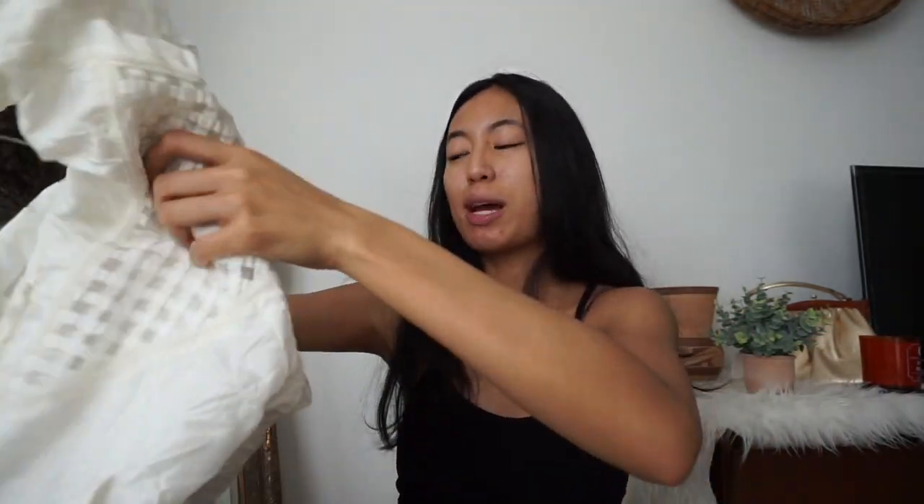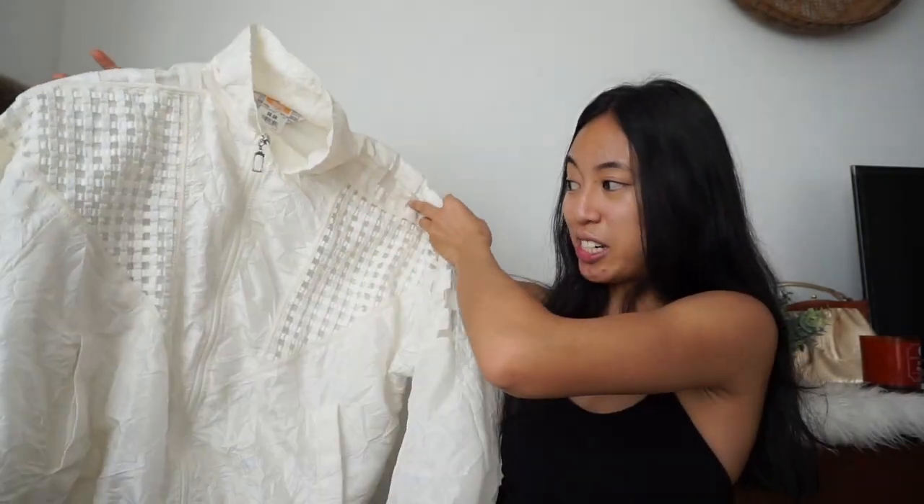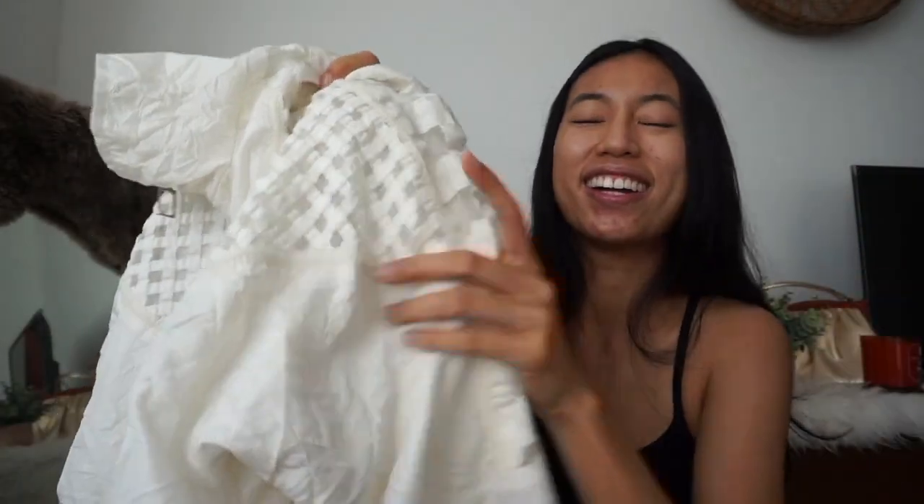This next item I found in the vintage section — it's a really nice, really unique 80s windbreaker bomber type of thing. It's wrinkled right now but I just need to steam it. What I actually really like about it is this detail it has on the front — it's like a sheer see-through mesh, almost lace type of thing going on.